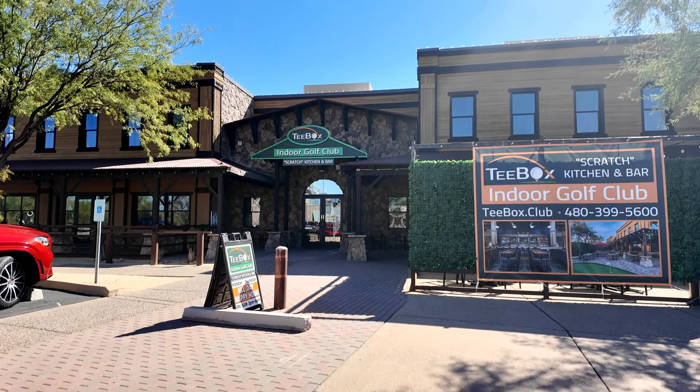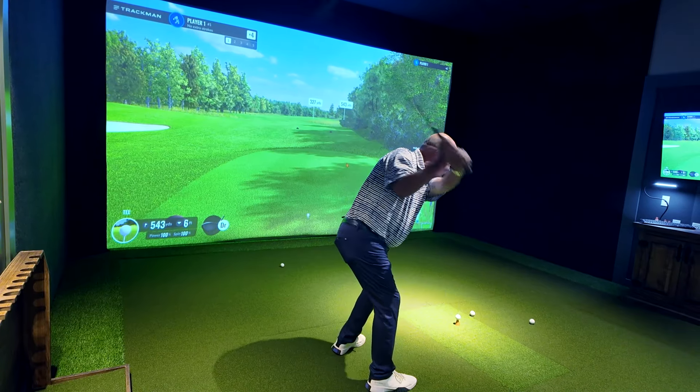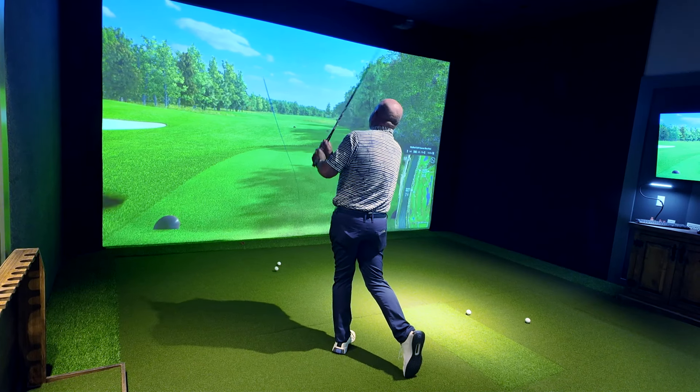We are here at T-Box Indoor Golf Club in Cave Creek, a new and unique entertainment venue here in the Valley. Joining me now is founder Jim Buckland.